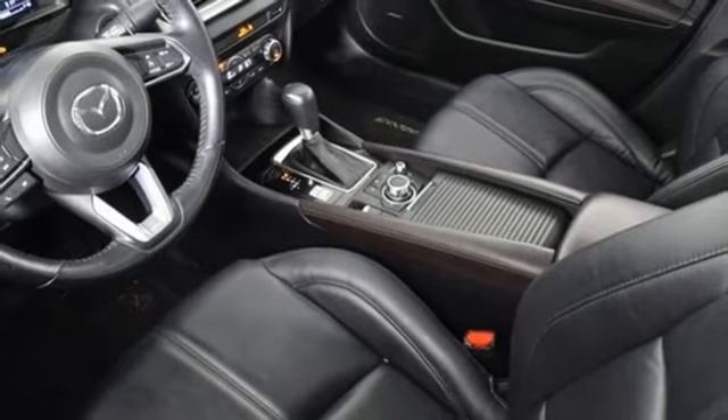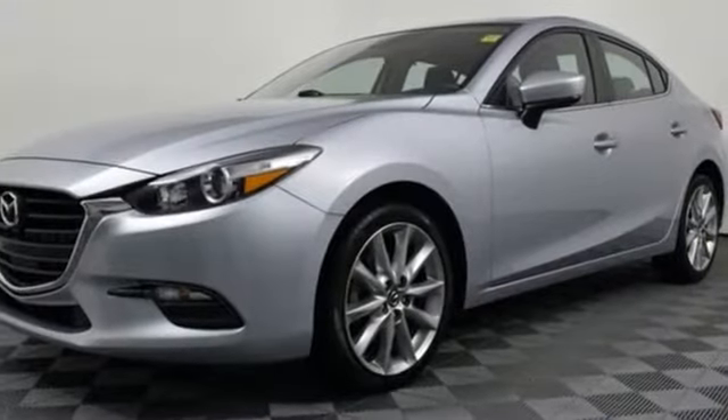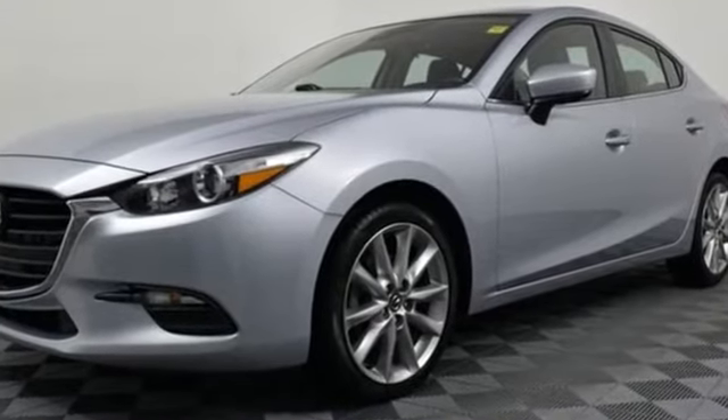Kelley Blue Book calls it exceptionally stylish and fun from day one. For all the things that drive you, there's Mazda. The time is now. See it for yourself today.